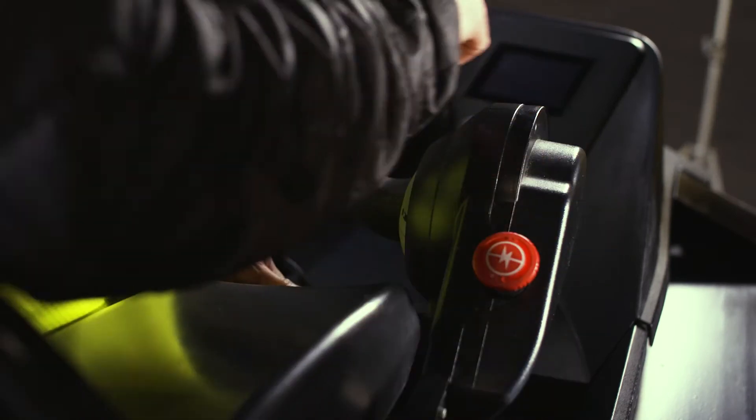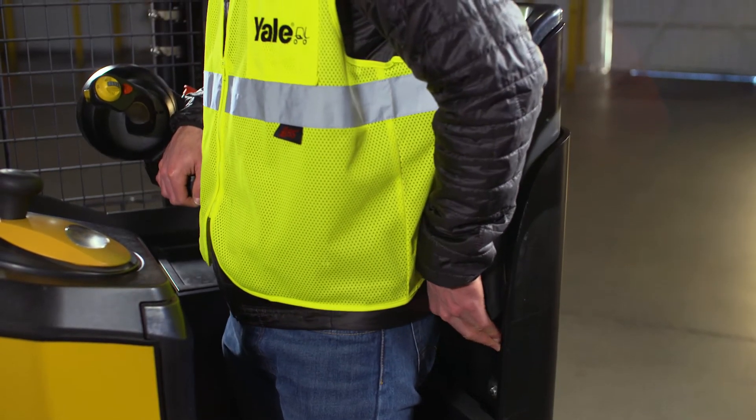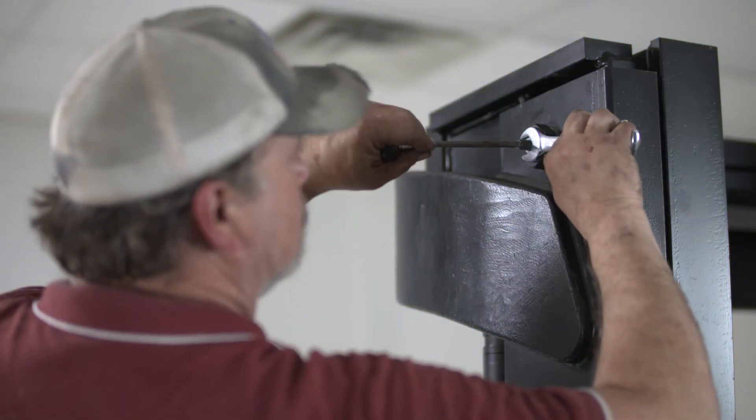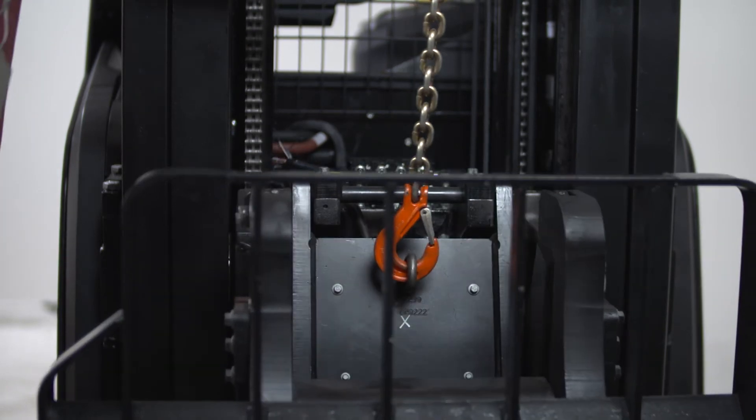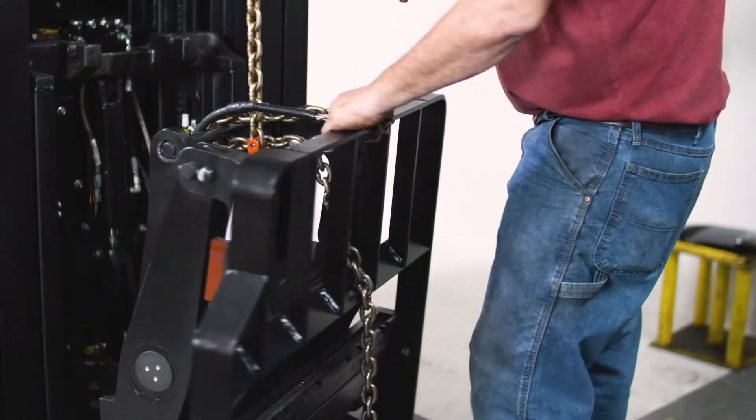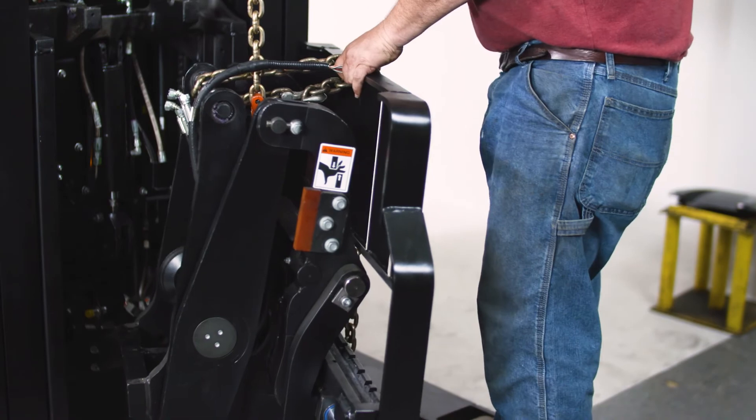Standard ergonomic features on the side stance model include the adjustable armrest and backrest, which allow operators to customize the operator compartment to their personal preference. Simplified routine maintenance helps to minimize the amount of technical labor required per truck, reducing the overall cost of operation by up to $2,500 per year per truck over leading competitors.